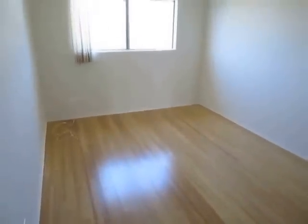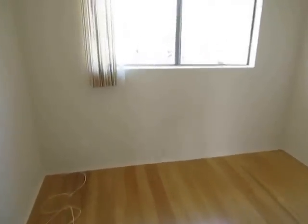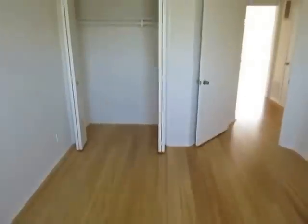Here is the second bedroom, also very good sized. Vertical blinds and a big window. Plenty of closet space here as well.